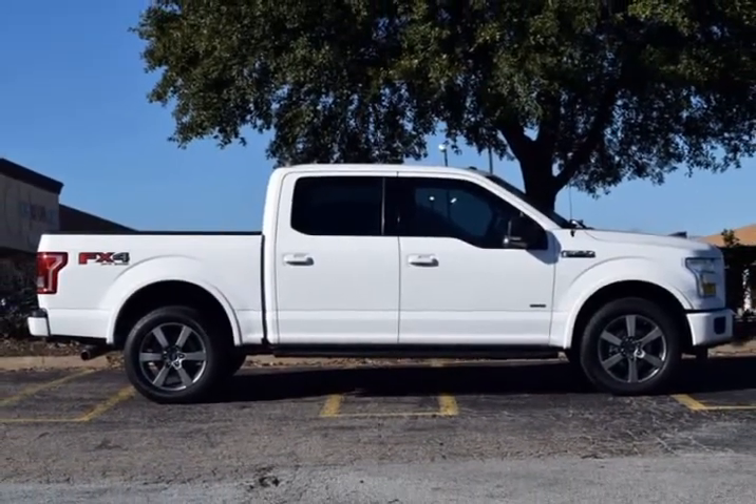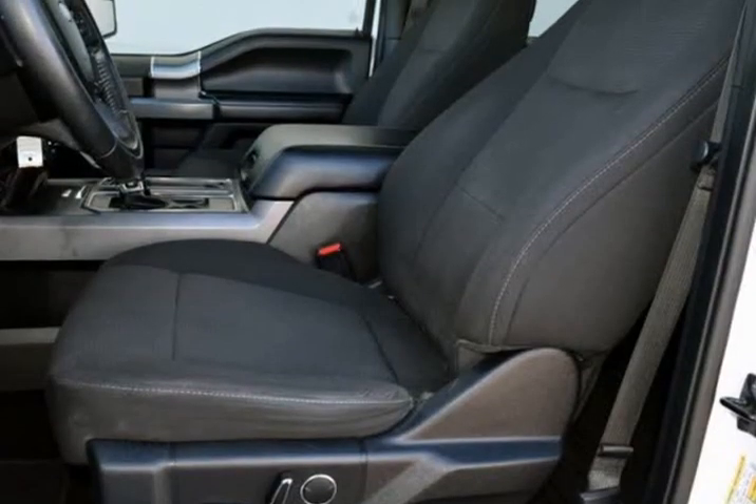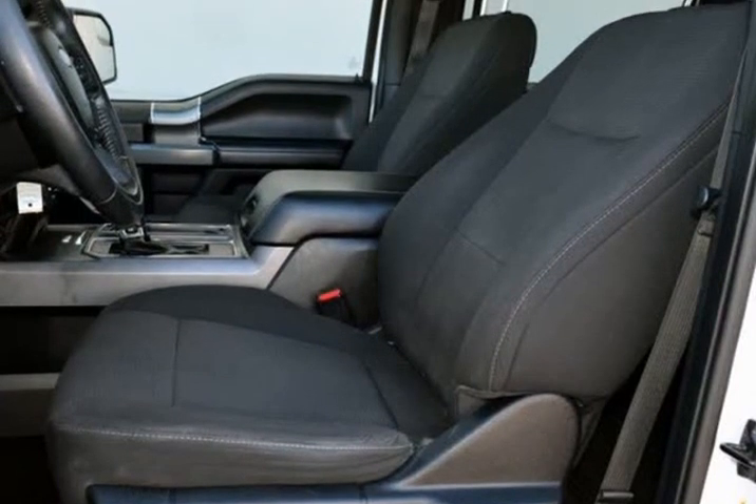Productivity Screen in Instrument Cluster, 4x4 FX4 Off-Road Body Side Decal, ABS Brakes, Accent Color Step Bars, and Alloy Wheels.